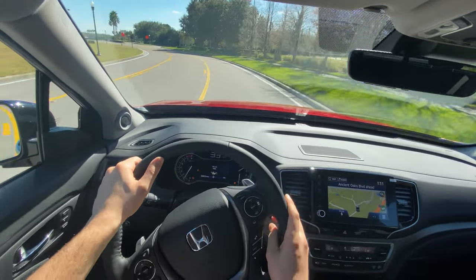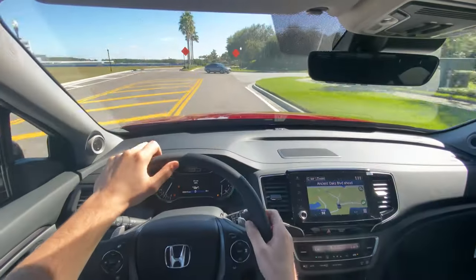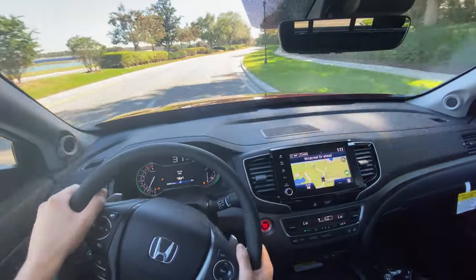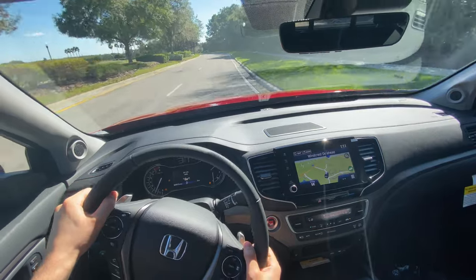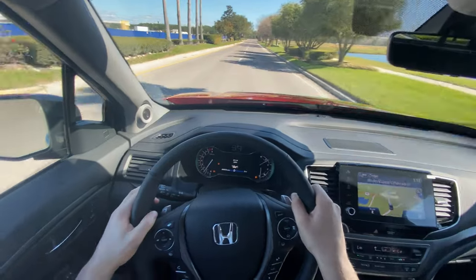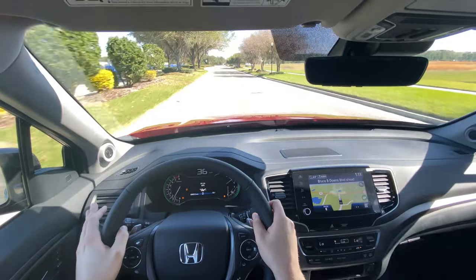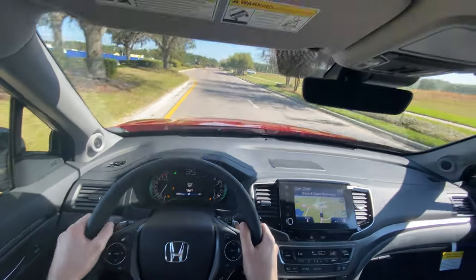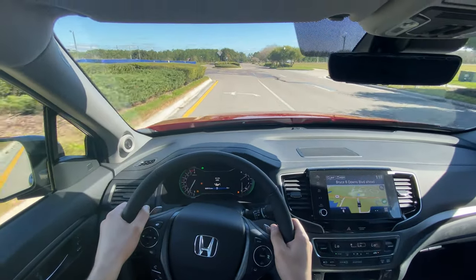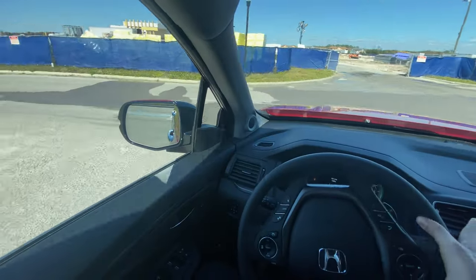Despite the body roll, the ride quality over bumps is fantastic — it's an independent rear suspension, so there's none of that jolting you'd get from most trucks in the segment. Just cruising along, it's very quiet with minimal wind and road noise. We do get acoustic glass on the RTLE trim, which definitely helps. The turning radius is also very impressive for a truck this size.